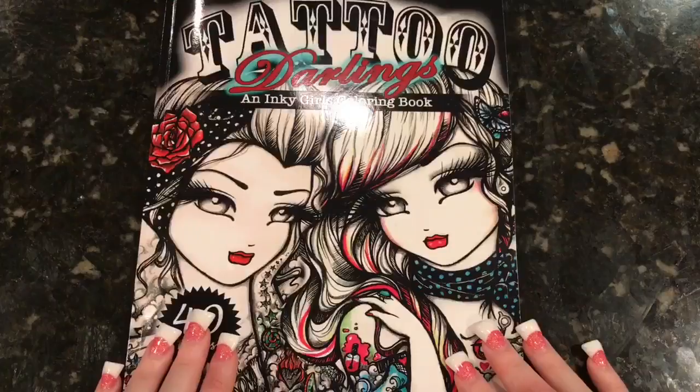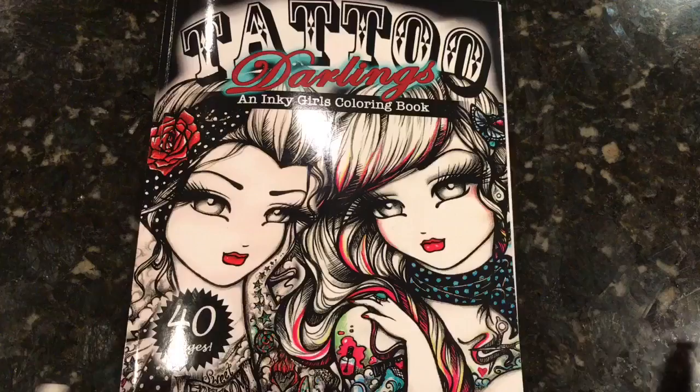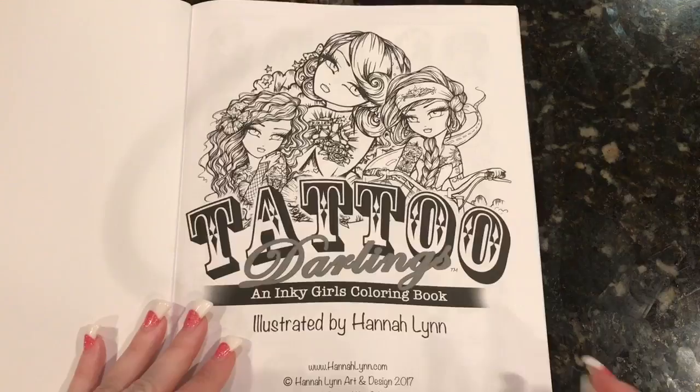Hey everyone, I am here today to do a really quick flip through of the new Hannah Lynn Tattoo Darlings book that just came out. I wasn't supposed to be getting this until tomorrow, Friday, but I received my copy today and I posted up some pictures and I got some requests to do a flip through. So I thought since I got it a little early, I would go ahead and do that.